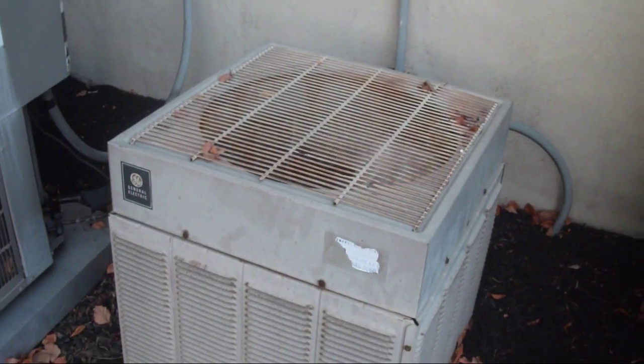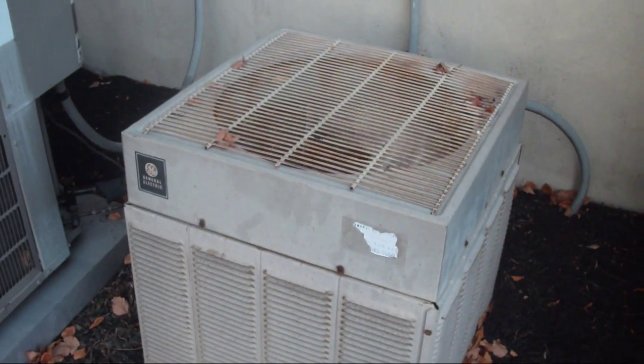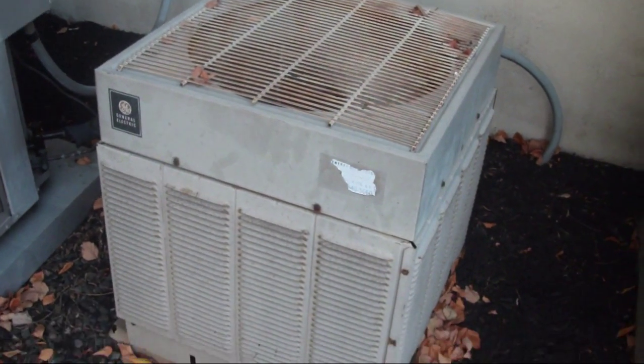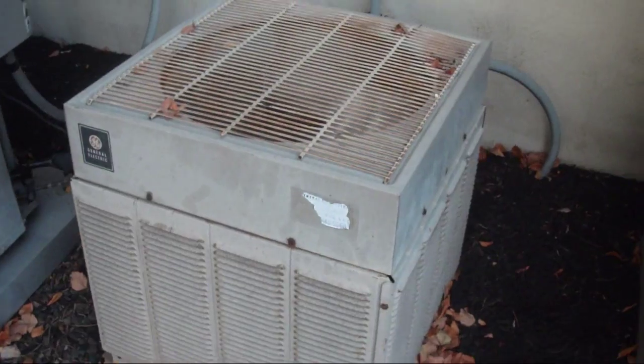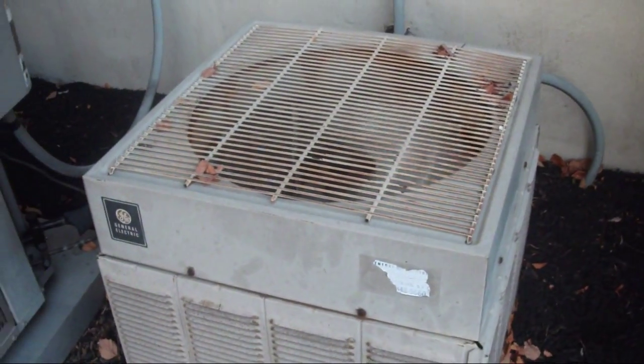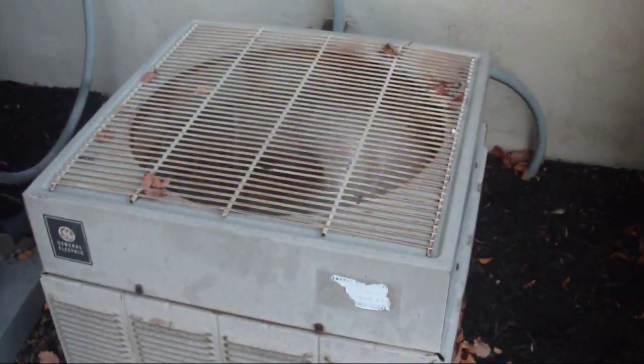This is a General Electric air conditioner. I believe it is a straight cool unit. It doesn't have the Weathertron designation on the cabinet, so I'm pretty sure it's a straight cool unit.